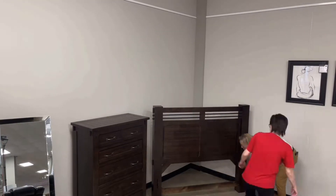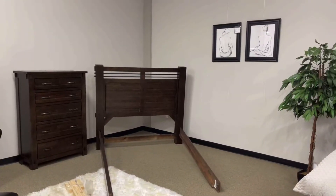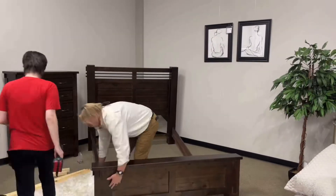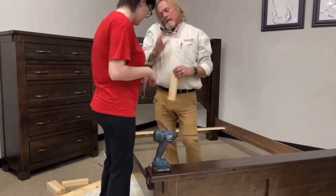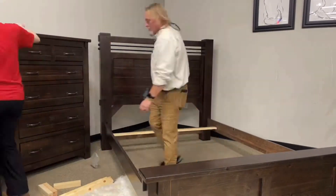Meet the Archer Master Bedroom Collection. This suite was designed to refresh the timeless rustic designs that have been a staple in American homes for generations. Constructed in solid pine, the Archer Collection is durable yet fashionable. Finished in a warm cinnamon brown stain which highlights the grain of the solid wood.